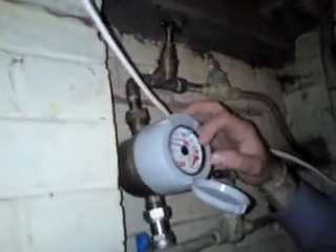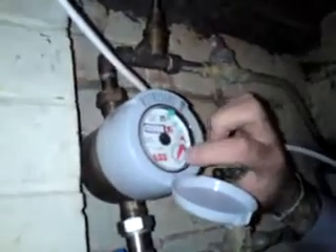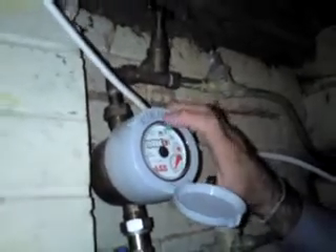This here is your water meter — this is how you take all your water meter readings. If you've ever got an internal leak in your house, this can be a good indication. You can keep it turned off overnight, and if that meter moves then you've got an internal leak. It's quite a good thing to have actually.